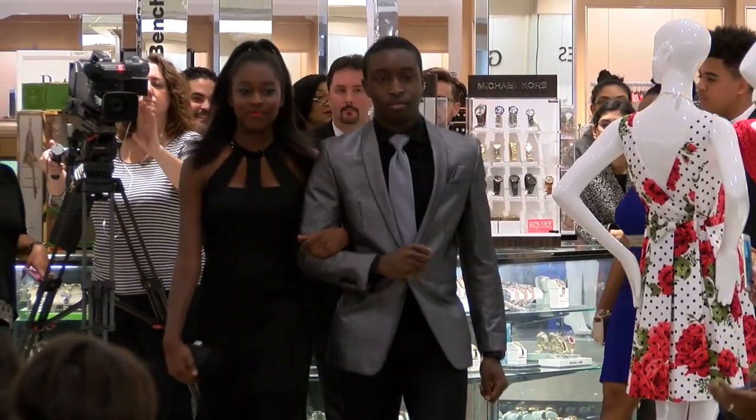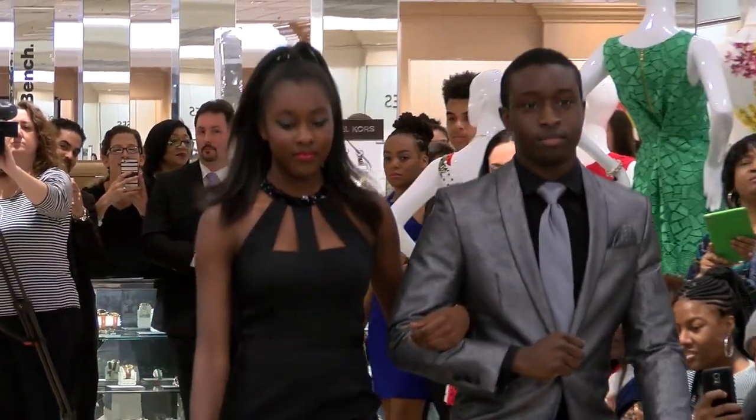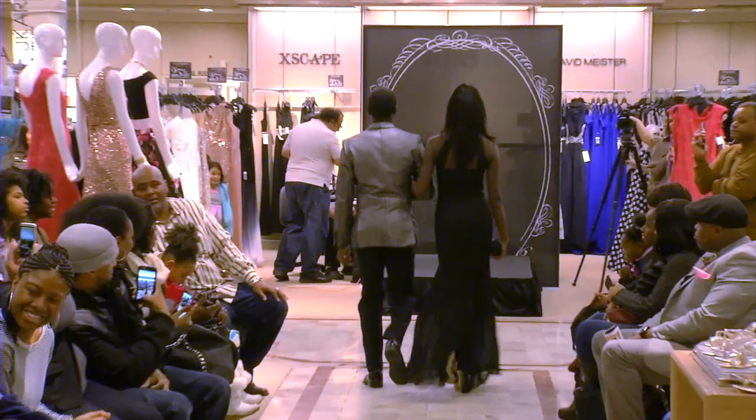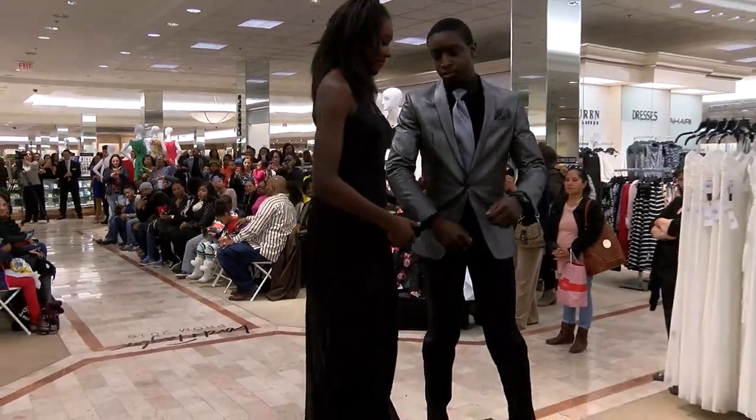Our next young lady is Lanasia. Lanasia is wearing a black dress by BCBG with a see-through bottom and black stones by the neck.